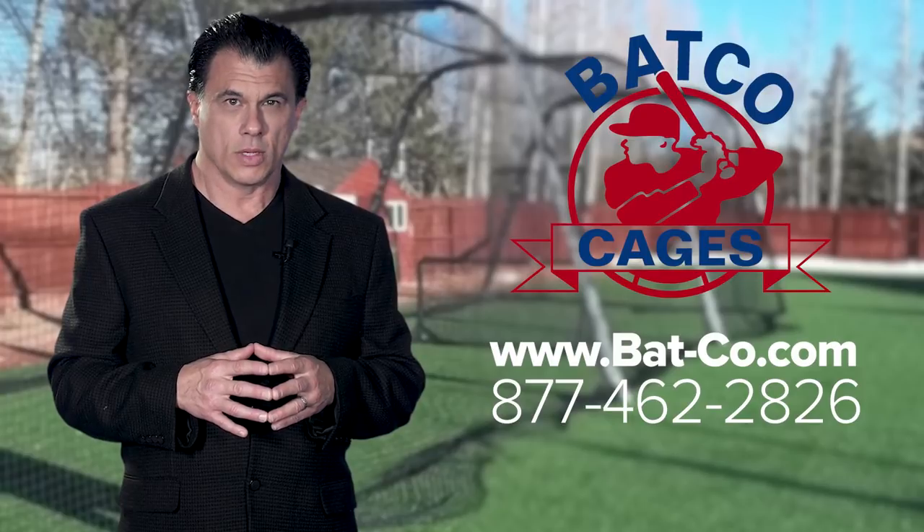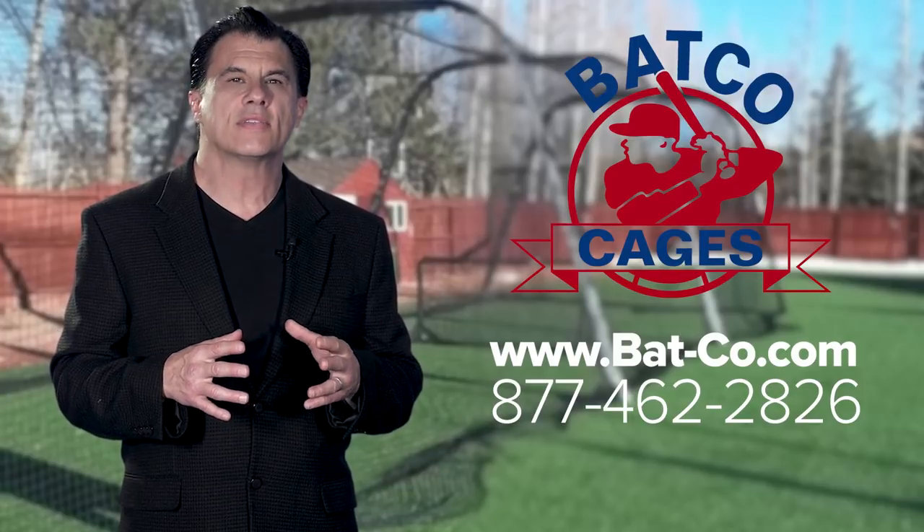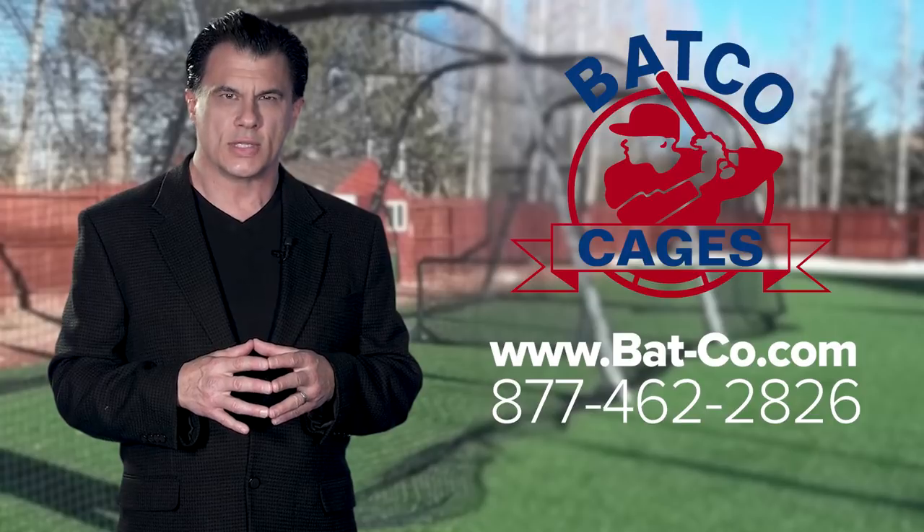To order your collapsible batting cages from Batco, simply contact us at bat-co.com or call 877-462-2826.